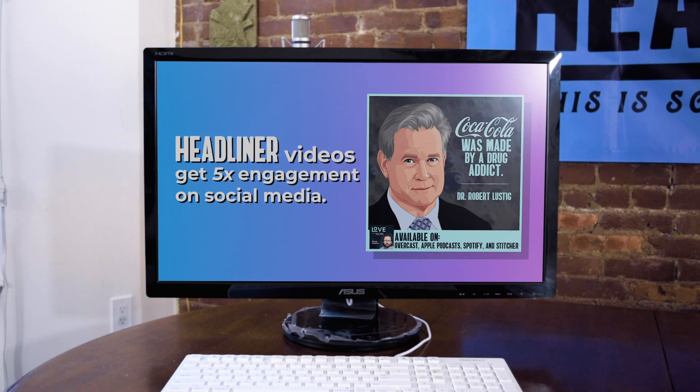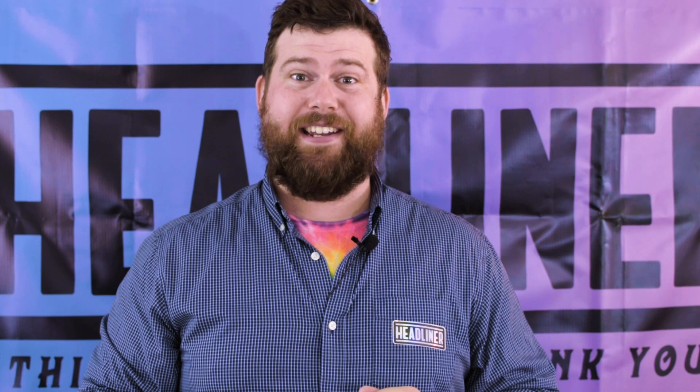Our videos have been scientifically proven to get 5x the engagement on social media. Headliner automation is as customizable as you need it to be. Every template can be changed to match your color and branding. Headliner automation is totally outstanding.